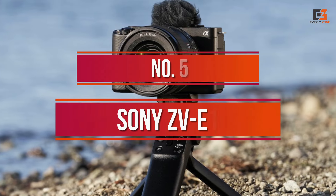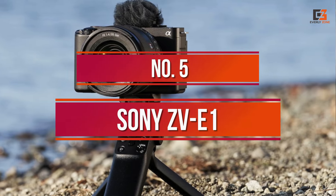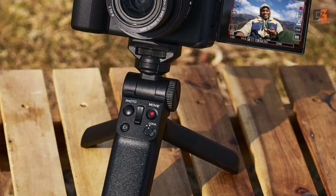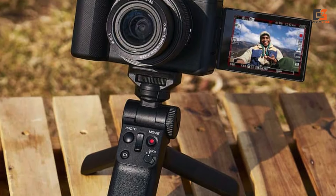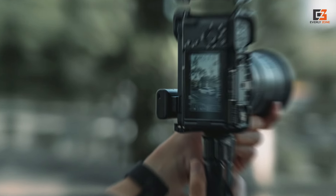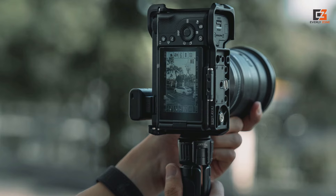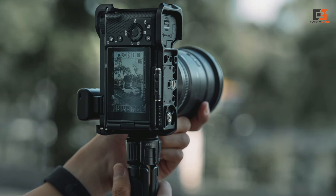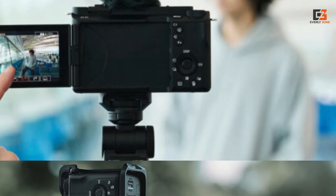Number 5: Sony ZV-E1. A good vlogging camera should be compact and easy to operate — boxes both ticked by the Sony ZV-E1. As the smallest, lightest full-frame camera with image stabilization, we found it a winner for solo vlogging. The ZV-E1 is even more portable, but you won't get the same video quality from its smaller APS-C sensor.